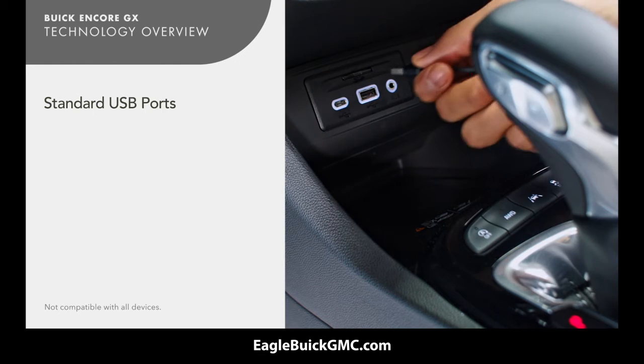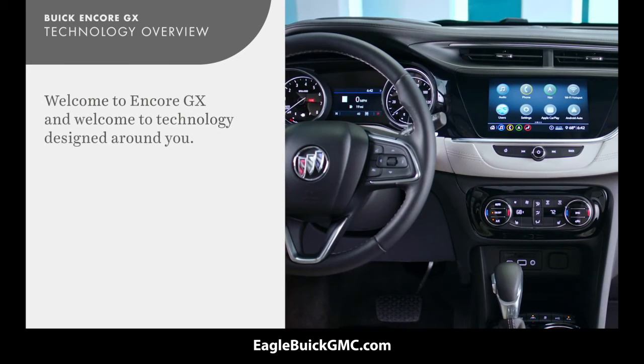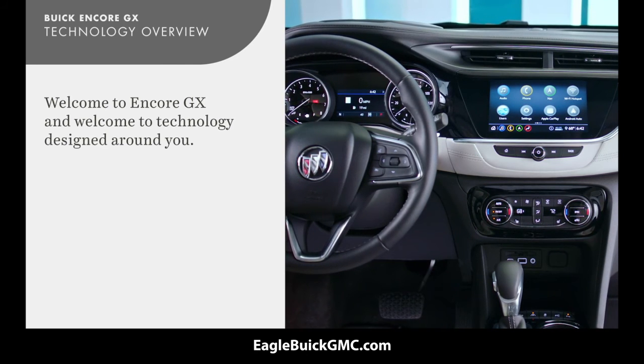Front USB data ports and rear USB charging ports are standard. Encore GX can help you keep up with your connected world.